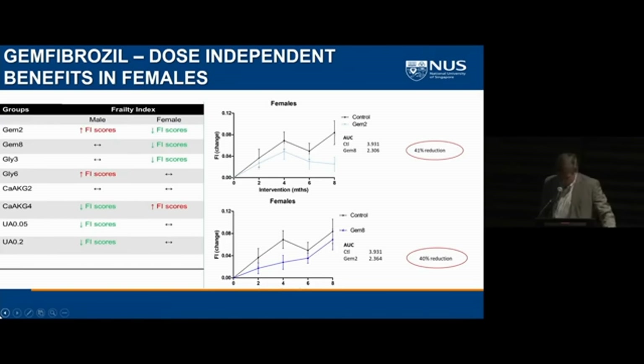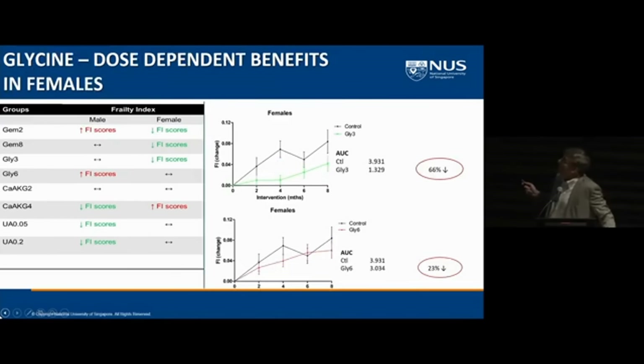On the other hand, for a molecule like glycine, dosing is important. It's actually the lower dose that dramatically reduces frailty, with no significant effects at the higher dose. So it's important to look across a range of doses if at all possible. I should also point out that urolithin is very positive in the male population for reducing frailty, though I won't show that data today.